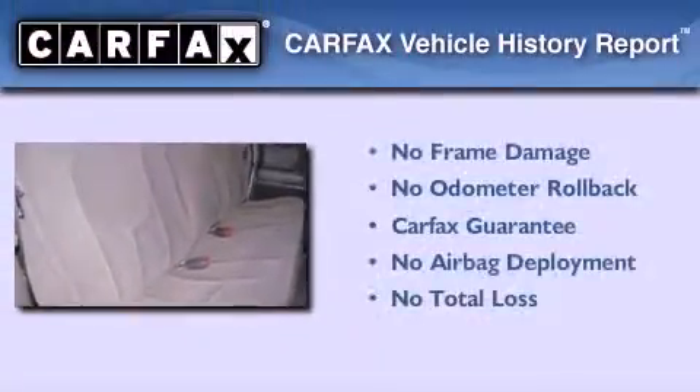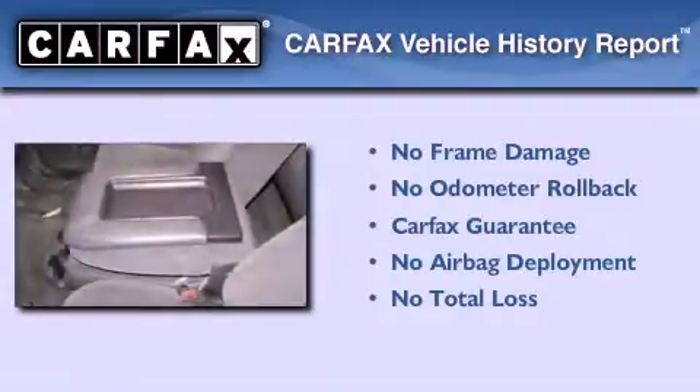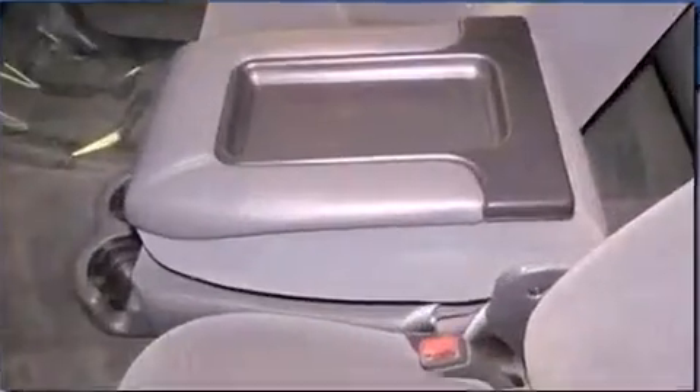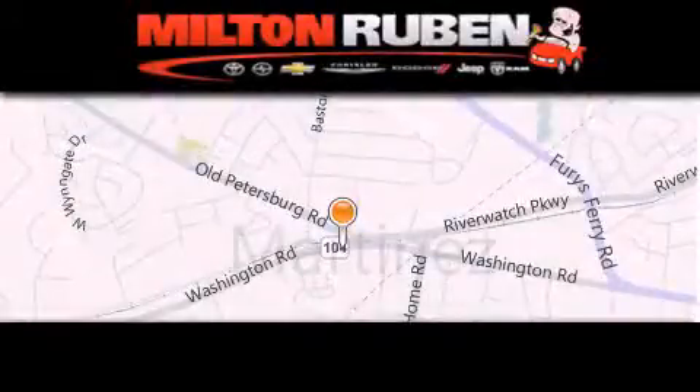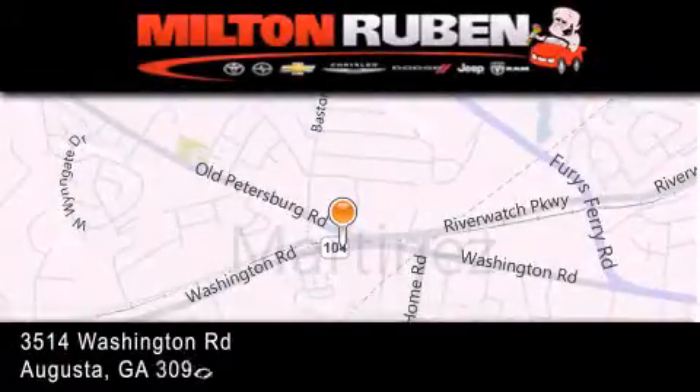Not to mention that this Chevrolet qualifies for the Carfax buyback guarantee. This vehicle is sure to sell fast. Call and arrange your test drive today. Come experience the Drive Baby advantage here at the Milton Rubin Superstore.